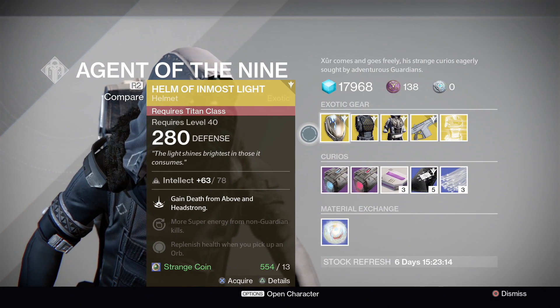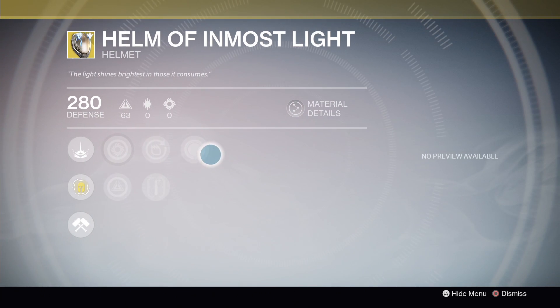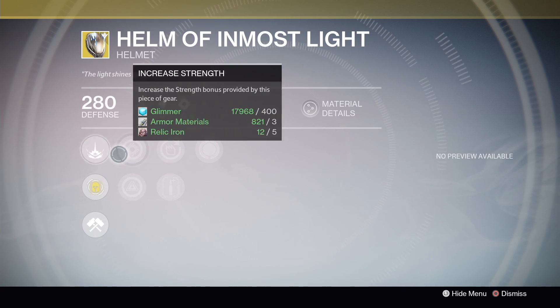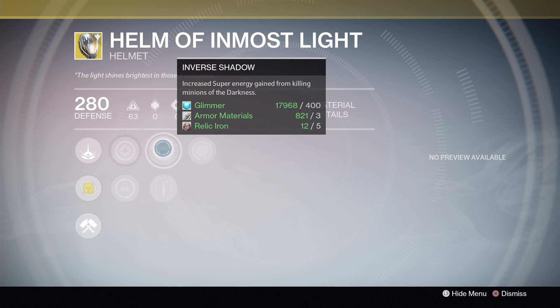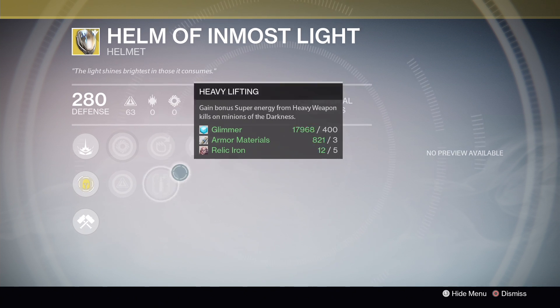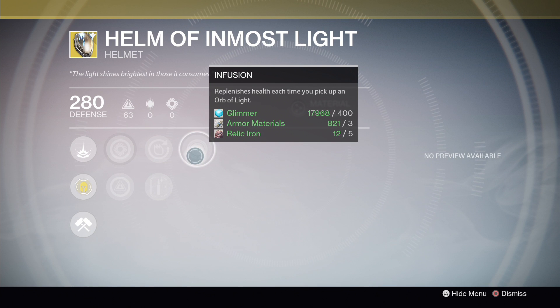The armor this week for Titans — you're going to have the Helm of Inmost Light. The exotic perk is Recklessness, which provides Death from Above and Headstrong for Fist of Havoc. Additional perks include increased strength or increased intellect, increased super energy gain from killing minions of the darkness, or Heavy Lifting which grants bonus super energy from heavy weapon kills on minions of the darkness. The last perk is Infusion: replenishes health each time you pick up an orb of light.